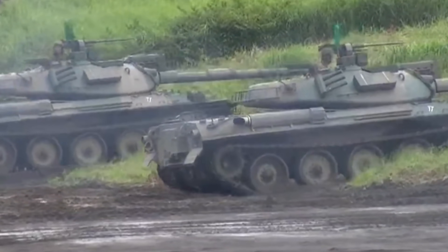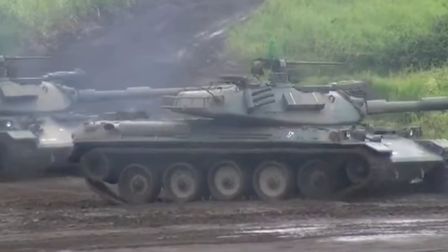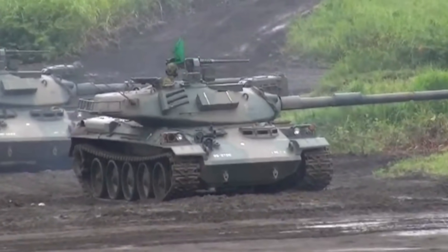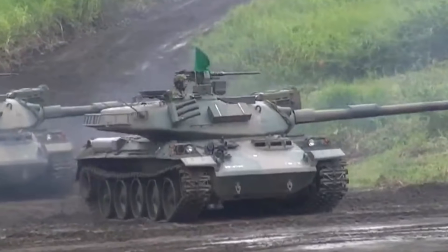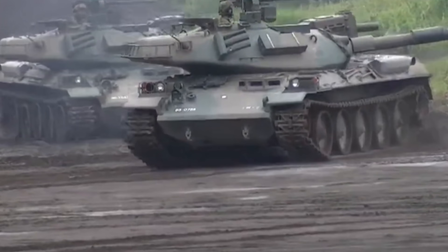Now, the Type 74, although a little older in its design and its purpose, still is quite capable today compared to some of the more old school tanks that are still in service around other nations around the world. Obviously, after the Second World War, Japan was left devastated and, for all intents and purposes, under American control, with a sizeable garrison of US troops stationed all around the country.